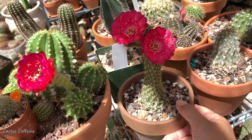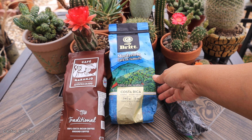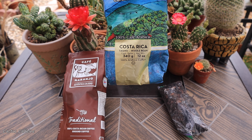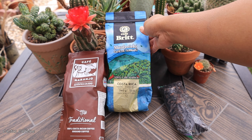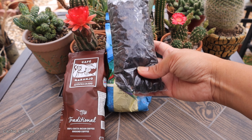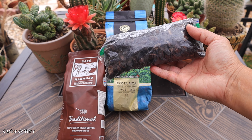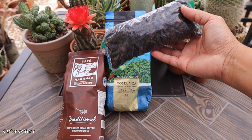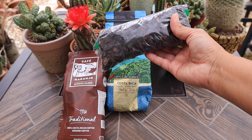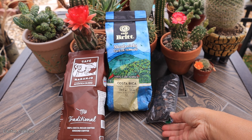Even though this cactus looks rough, I'm hoping it will later form offsets so I can start it again in a new pot. Before I continue, I'd like to thank a subscriber — Braulio, from the US but originally from Costa Rica. He recently went home and brought back coffee for me to try. He sent a couple of varieties; one is special because it was grown and roasted by indigenous peoples of the Chiapas, Mexico area, roasted on a wood stove — somewhat unevenly roasted, but with a very smoky taste. Braulio, thank you so much!